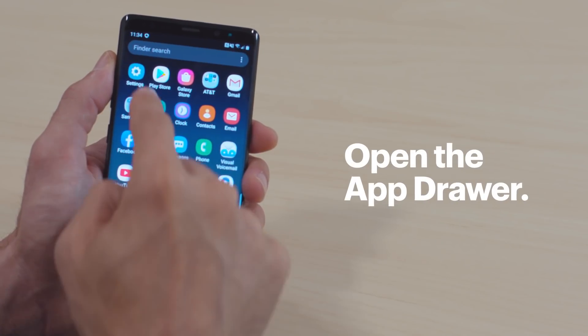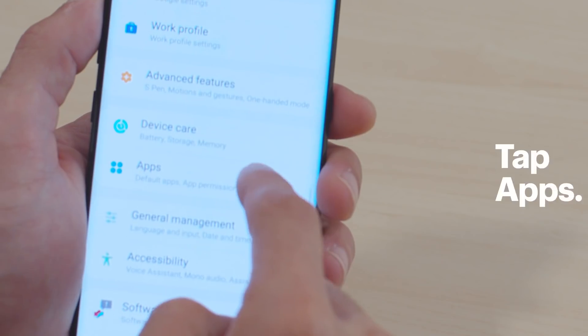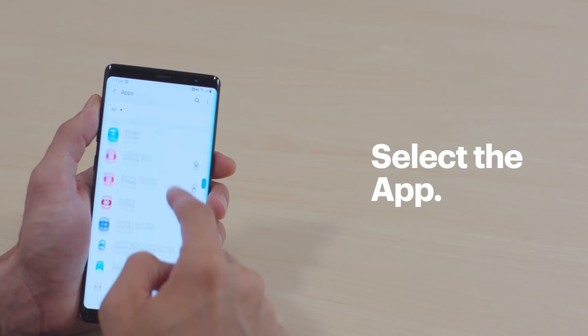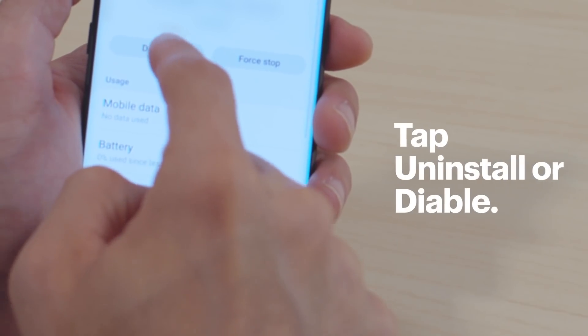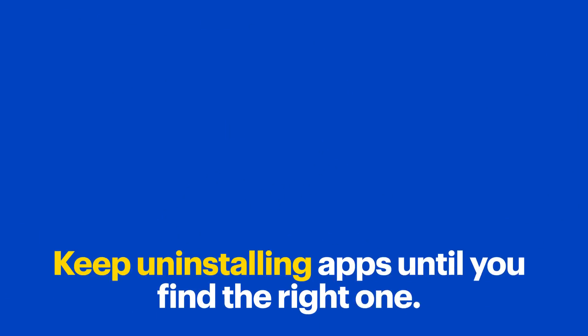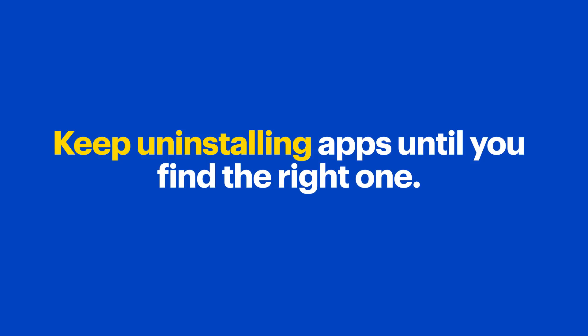Bring up the app drawer and then tap Settings and Apps. Find the troublemaker and tap Uninstall or Disable. Now go ahead and test your phone. If it's still freezing, it might be another app — keep uninstalling apps until you find the right one.